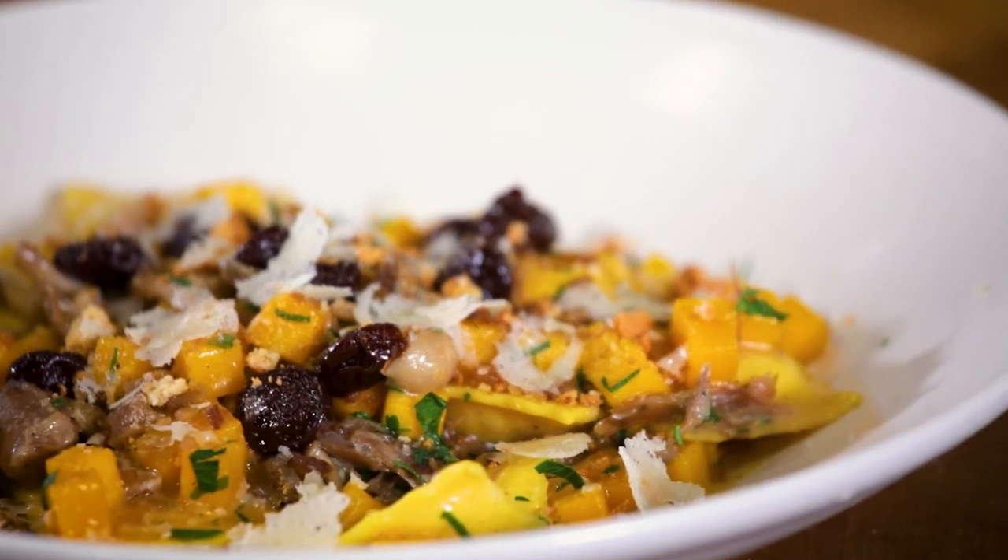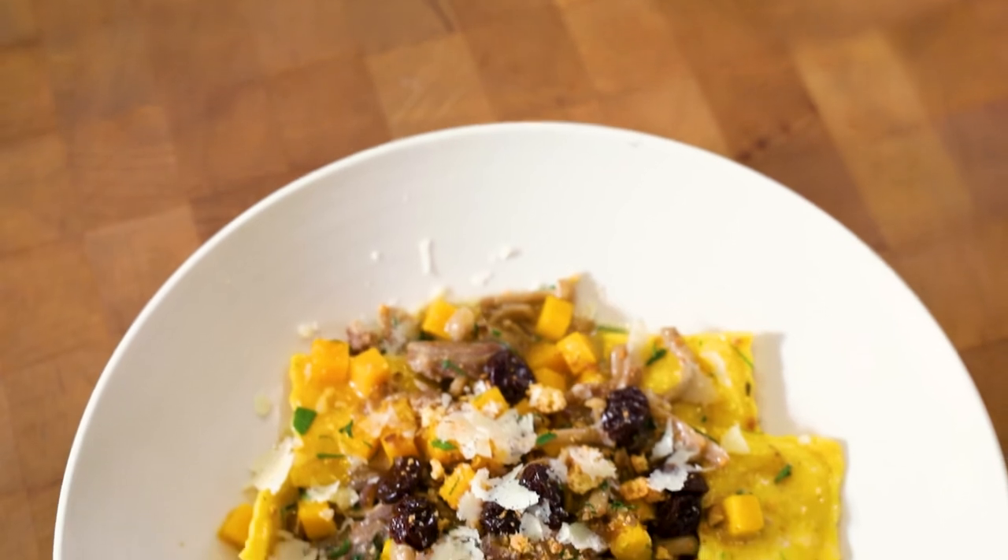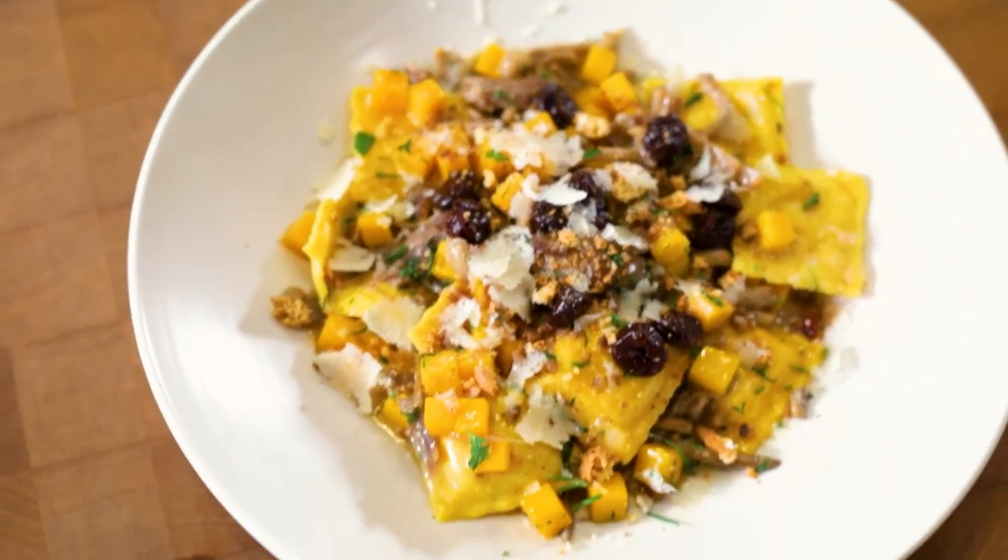Hi, my name is Chris Myers. This is butternut squash ravioli with duck confit, sweet and sour cherries, chestnuts, and smoked shimeji mushrooms. You can only get this on the fall menu at Chenta restaurant, and that's why it's a Madison essential.